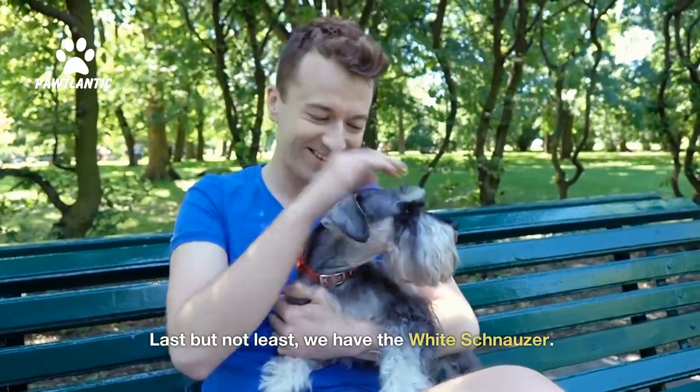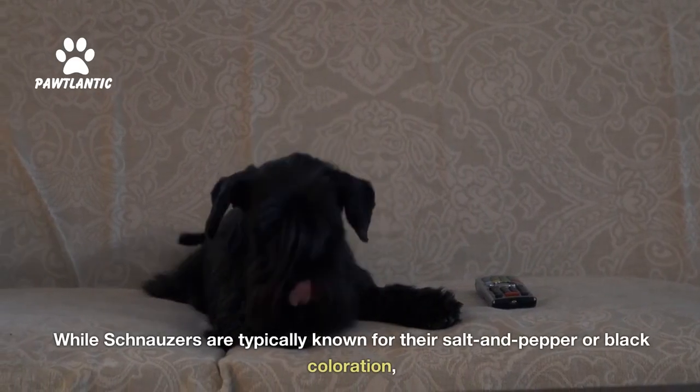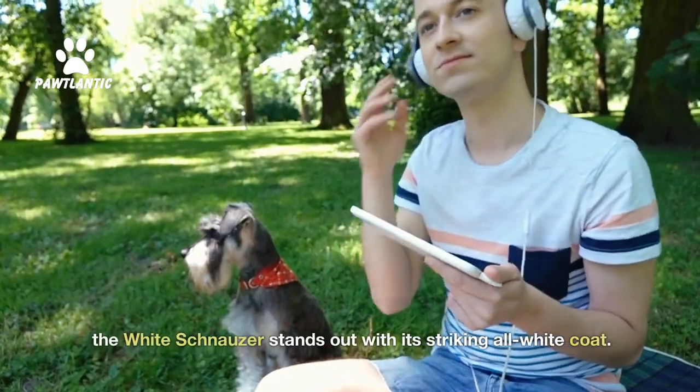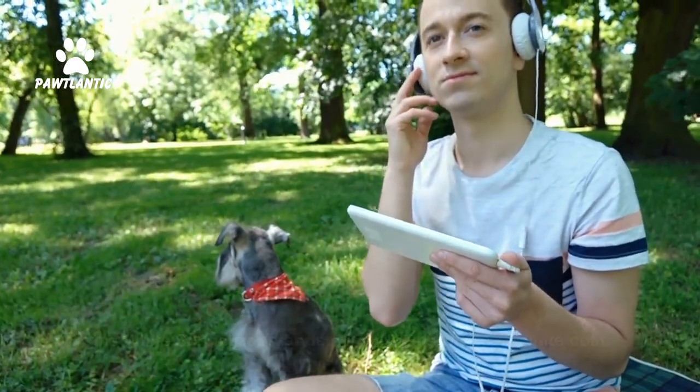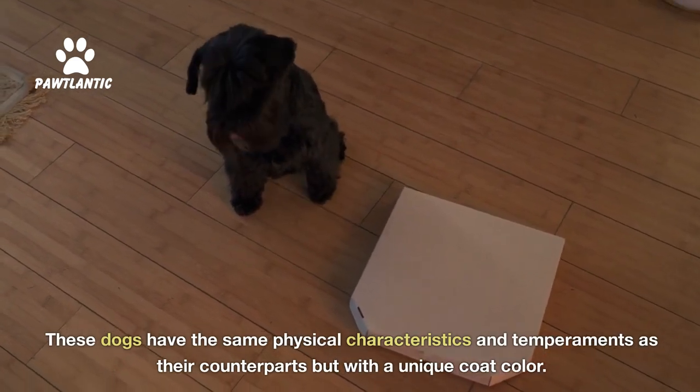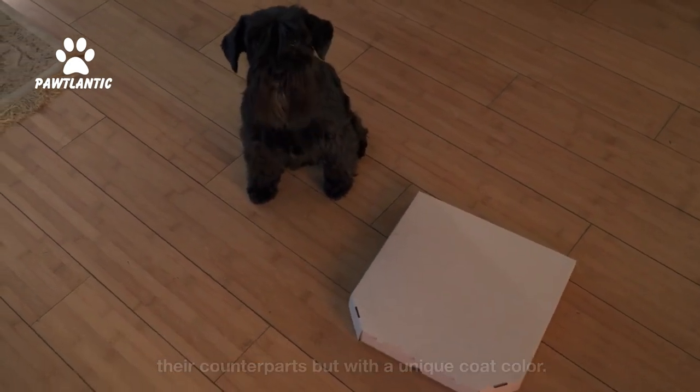Last but not least, we have the White Schnauzer. While schnauzers are typically known for their salt and pepper or black coloration, the white schnauzer stands out with its striking all-white coat. These dogs have the same physical characteristics and temperaments as their counterparts, but with a unique coat color.